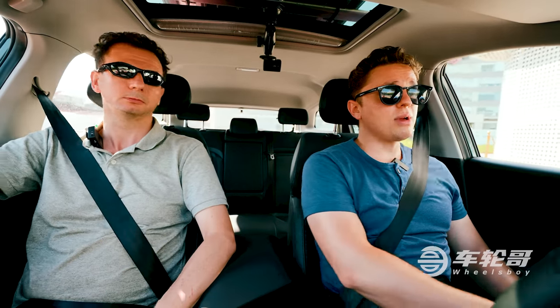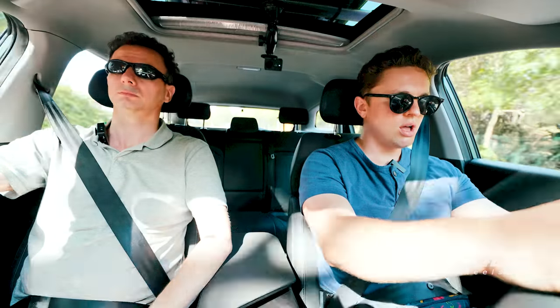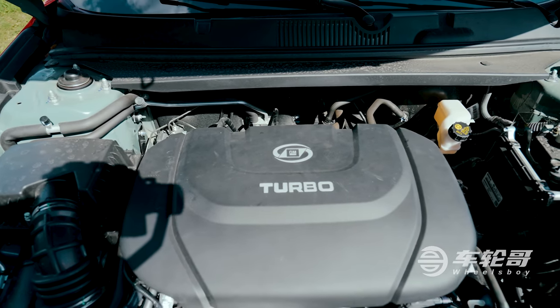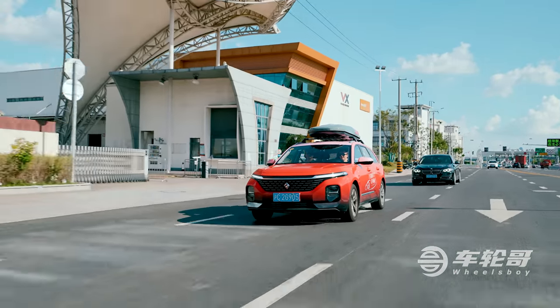The most important thing is that we are finally driving a wagon on the Wheels Boy channel. There are not many of them, even in the Chinese market. I have professed my love for wagons in so many videos and yet never actually driven one on camera. This is a 1.5 turbo engine — 105 kilowatts, about 145 horsepower, 250 newton meters of torque, which is about 185 pound-feet.